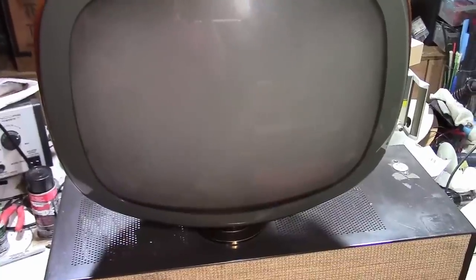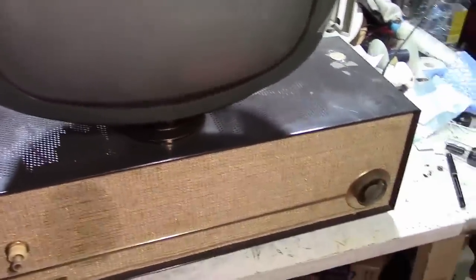Hang on to your hats ladies and gents — you're never going to believe what I've got underneath this tablecloth. That's right, I was lucky enough to find another Philco Predicta. We went to our favorite antique shop in the city — not only do they have two floors worth of amazing stuff, but their prices are actually really reasonable.